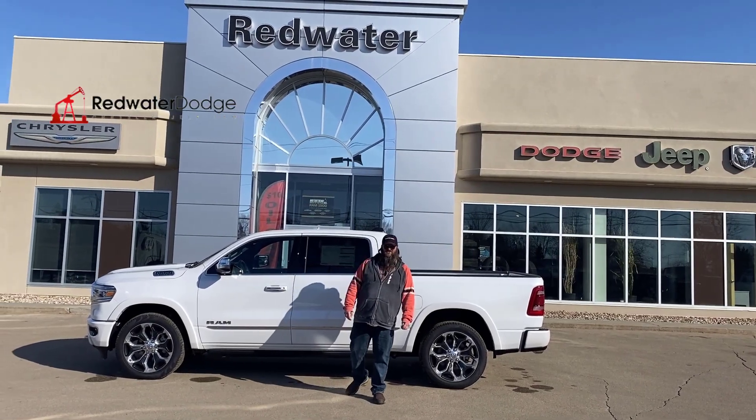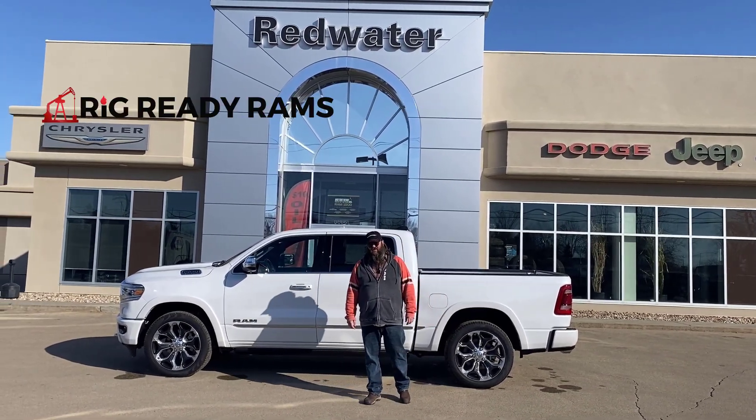Hello folks, Jethro coming to you live from Redwater Dodge, home of the $10 oil change, Rig Ready Ram, and now we buy your Ram.